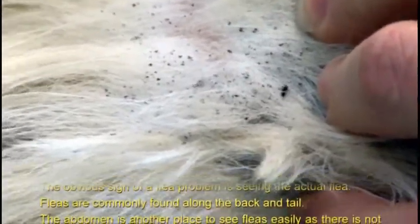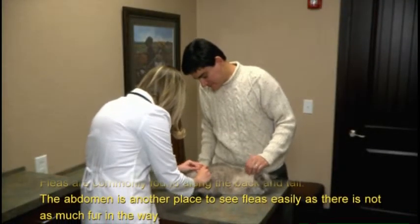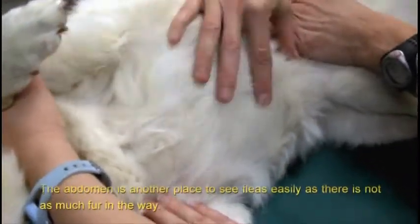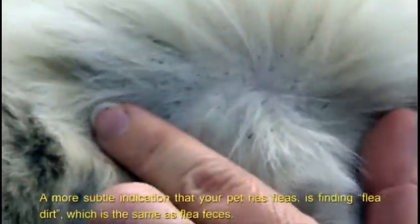The obvious sign of a flea problem is seeing the actual flea. Fleas are commonly found along the back and tail. The abdomen is another place to see fleas easily as there is not as much fur in the way. A more subtle indication that your pet has fleas is finding flea dirt, which is the same as flea feces.